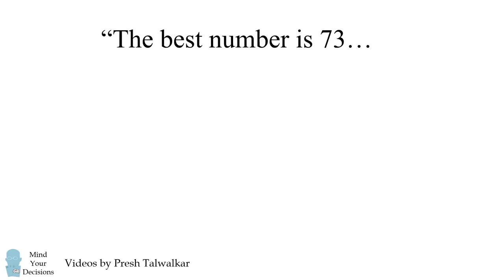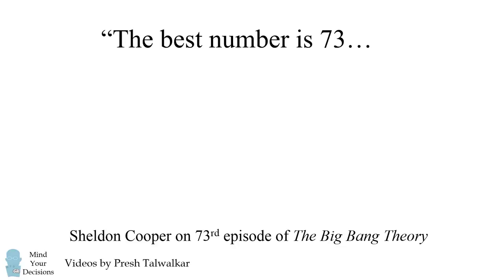Hey, this is Preshto-Walker reminding you to mind your decisions. The best number is 73, according to Sheldon Cooper on the 73rd episode of the Big Bang Theory.